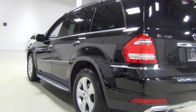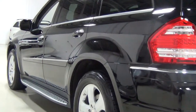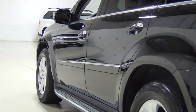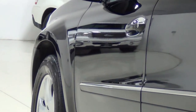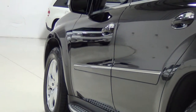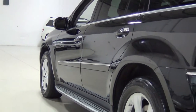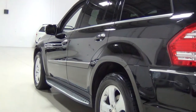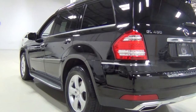We did take a paint meter and measured every panel of the vehicle. There is no previous paint work or accidents — you can see that on the Carfax and AutoCheck reports on our website, but it's always good to verify that with a meter. Every panel is uncompromised and it's all factory paint. That's why I want to zoom in so you can see everything — it just looks gorgeous.